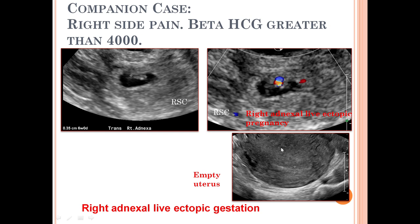This fetal pole with cardiac activity was outside the uterus. The image taken at the level of the uterus shows an empty endometrial cavity. This is therefore a case of right adnexal live ectopic gestation. Thank you.